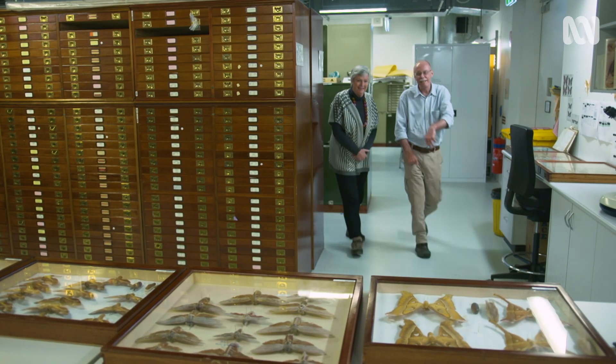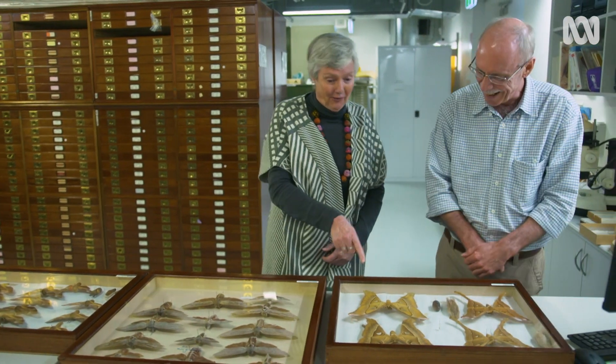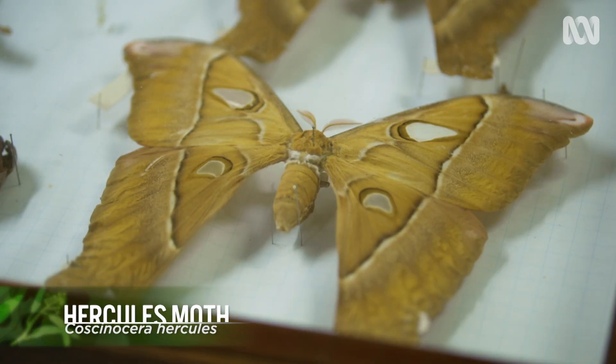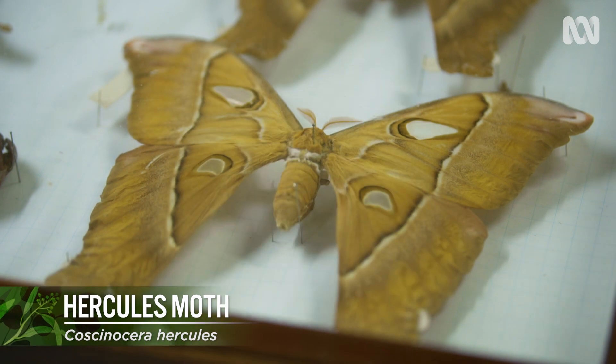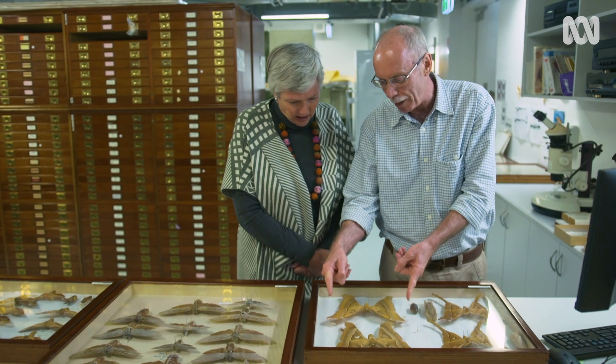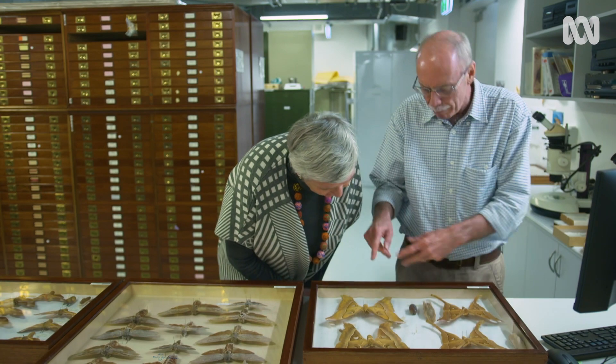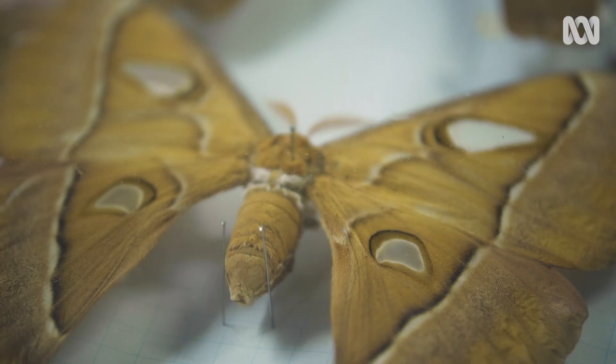Come on Jane, over here — let's have a look at some of the moths I've got here. I love these old drawers. This is called the Hercules moth and it's the largest moth in the world, which we have in Australia. The female has a wingspan of about 30 centimetres, and here's the male with the long tail. These are from North Queensland, from about Mackay all the way up to Cairns and into the Cape.